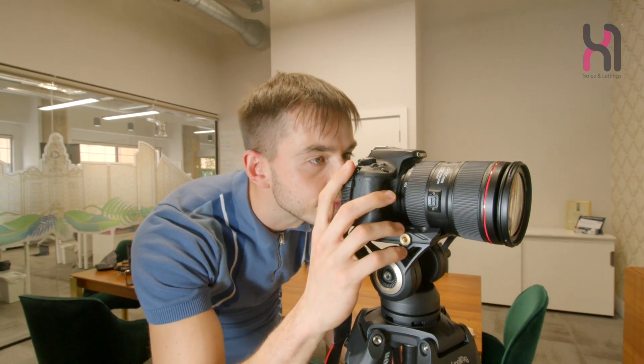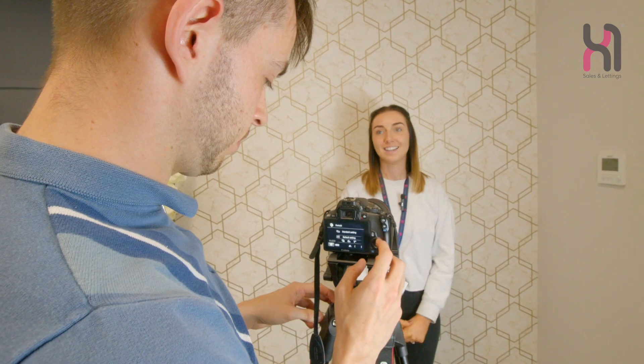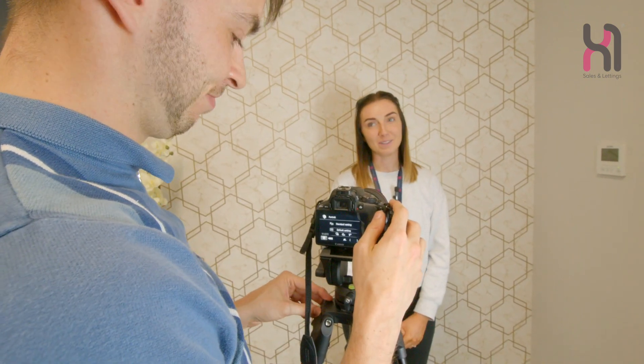Whether through social media, website listings, video production, informative content or venue styling, we deliver marketing-leading excellence every step of the way. If you want to know more about our marketing services, then get in touch with a member of the team via contact@x1management.com. Tune in to our next Property Experts video for more valuable insight.